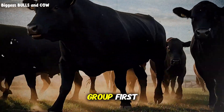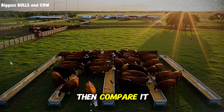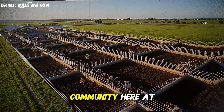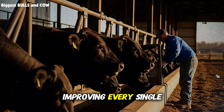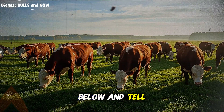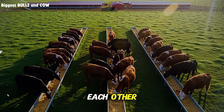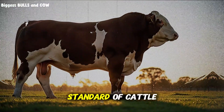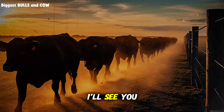Try this system on a small group first. Document your results — track your weights, your costs, your feed conversion. Then compare it to what you've been doing. I'm confident you'll see the difference. We're building a community here at Biggest Bulls and Cow of ranchers who are committed to excellence, to learning, to improving every single day. If that's you, hit that subscribe button right now. Drop a comment below and tell me: what's your biggest challenge in finishing cattle? Share this video with another rancher who needs to see this information. Together, we're raising the standard of cattle production.